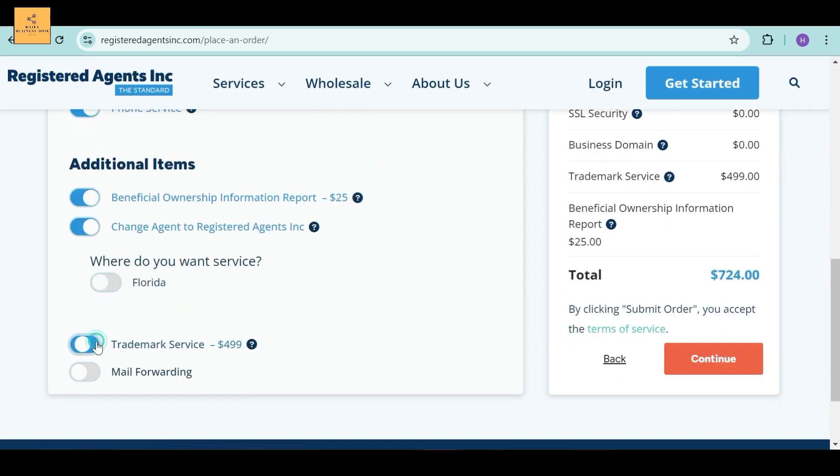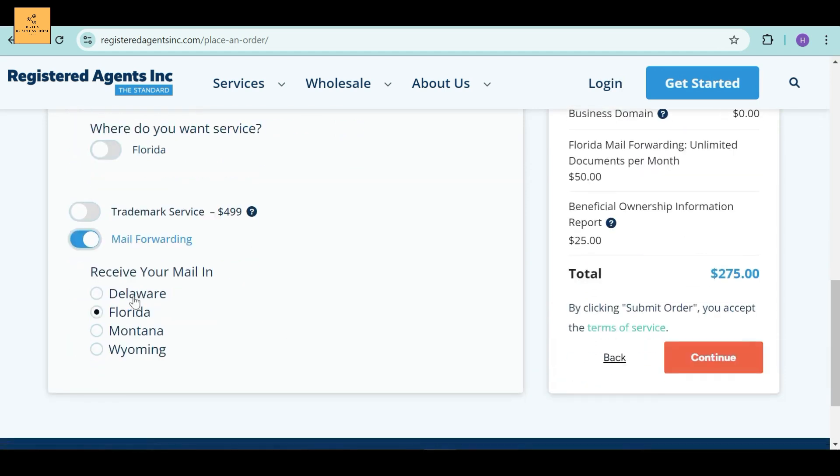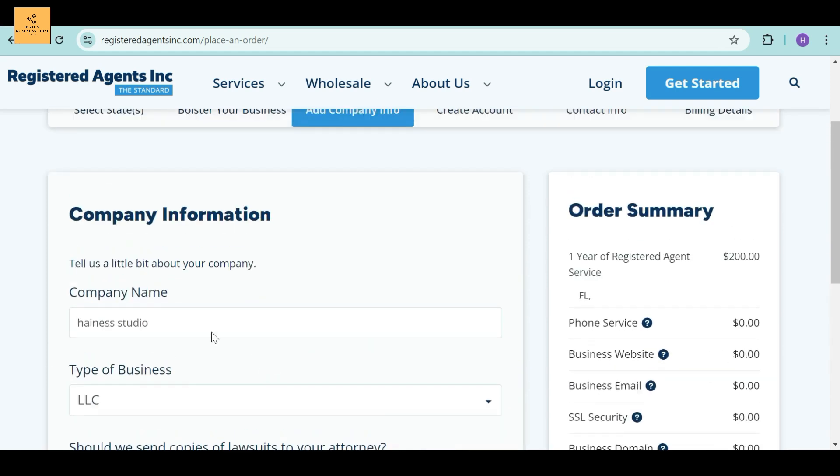Next is the Trademark Service, which costs $499. A trademark is a word, phrase, symbol, or design that promotes items for sale. Their service costs $249 plus a $250 USPTO filing fee per class. Then comes mail forwarding — when you click Delaware, it requires unlimited documents per month for $50. If you are done, click the Continue button and move on to the next process.